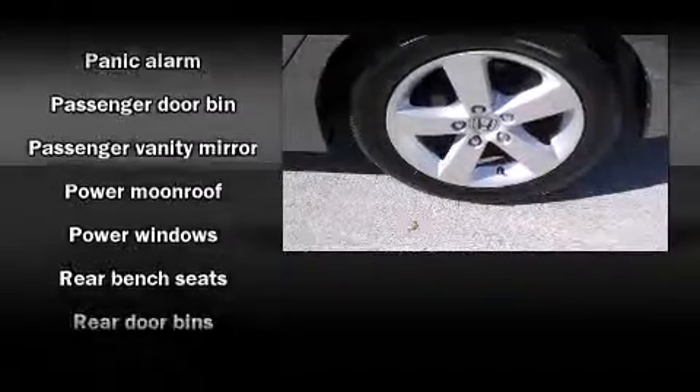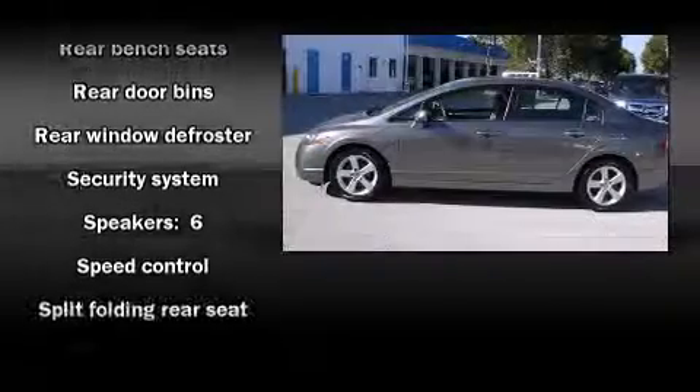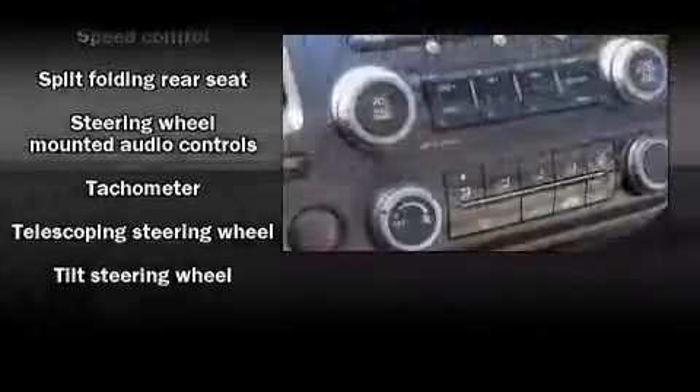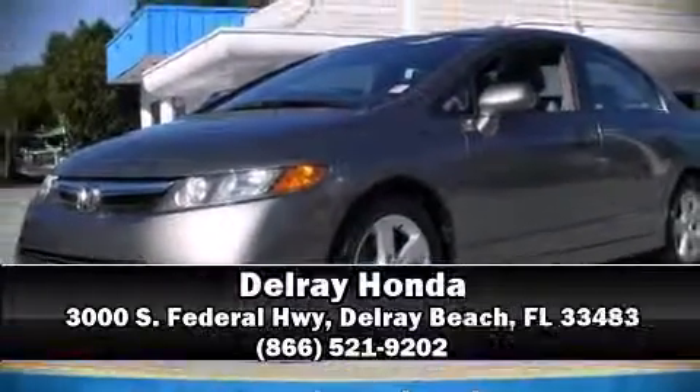Honda also prioritized safety and security with features such as head curtain airbags, front and side impact airbags, anti-whiplash front head restraints, a panic alarm, and four-wheel disc brakes with ABS. This car was designed with safety in mind, allowing you to drive with even greater assurance.